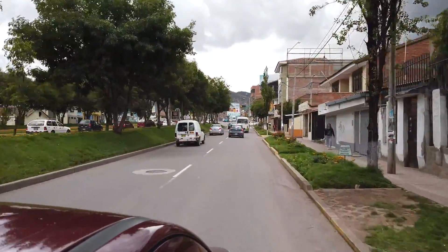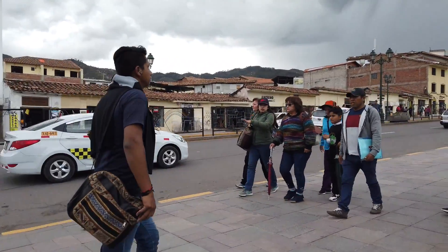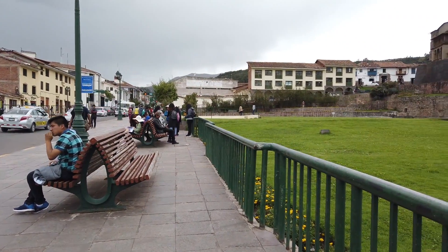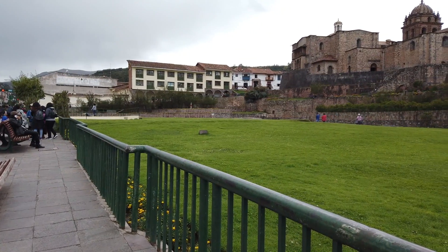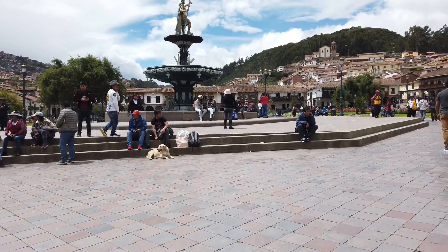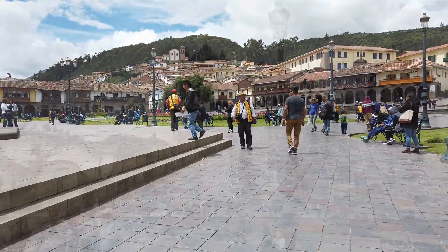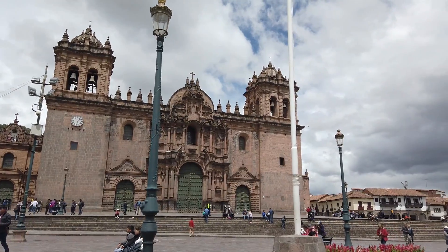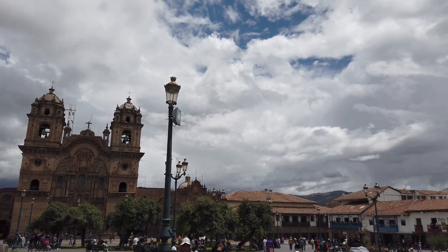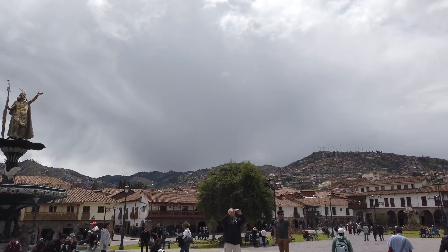We're now driving through modern-day Cusco, approaching the oldest part of the city. You can see some colonial Spanish buildings. Now we're looking at the Coricancha, which is a church but was the center of the Inca world 500-plus years ago. This is the actual Plaza de Armas. The San Cristobal church is in the background, and Sacsayhuaman, the giant fortress so-called, is up behind. And this is the Cathedral of Cusco, giving a good view of the entire Plaza de Armas with this classic Inca statue.